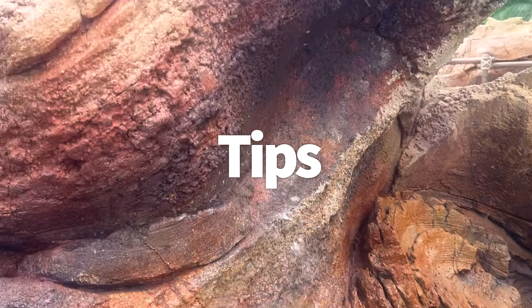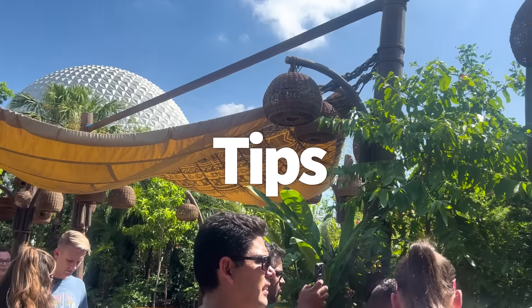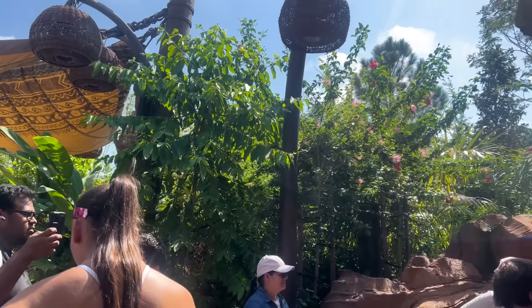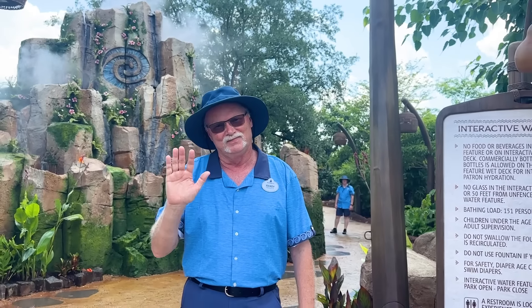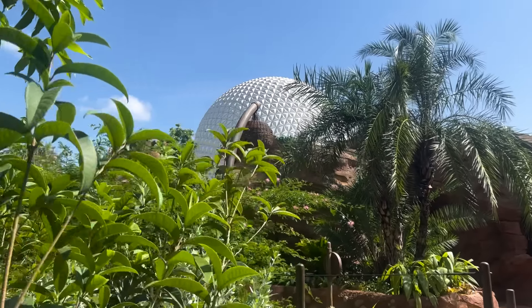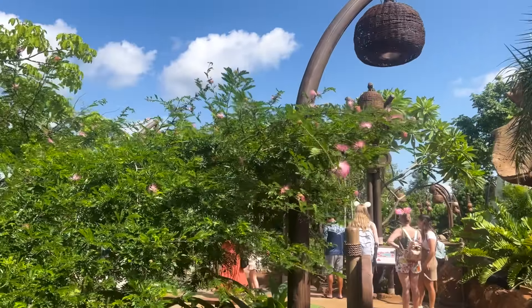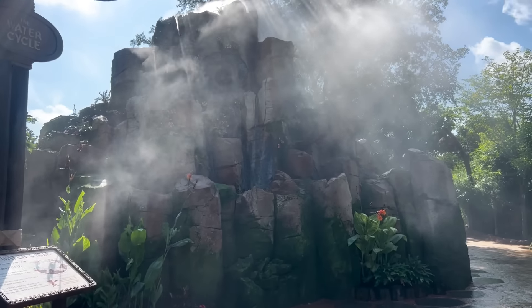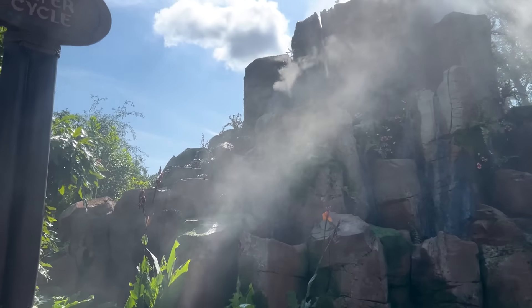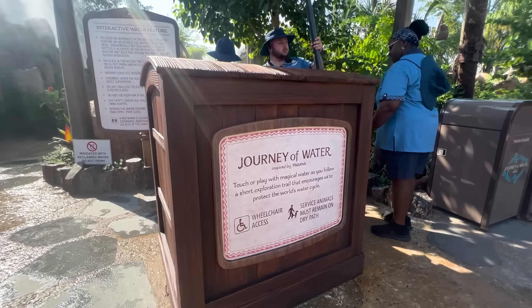This is definitely going to be popular when it first opens, and you can expect lines to enter and a good crowd, especially at those interactive water features. It seems that Journey of Water will operate with just a standby line — they haven't confirmed any virtual queues, and no official word on whether it would be a Genie Plus attraction. There's currently no setup for it, so that seems unlikely. The attraction is wheelchair accessible, though be aware that some parts of the path are wet, but these are avoidable.